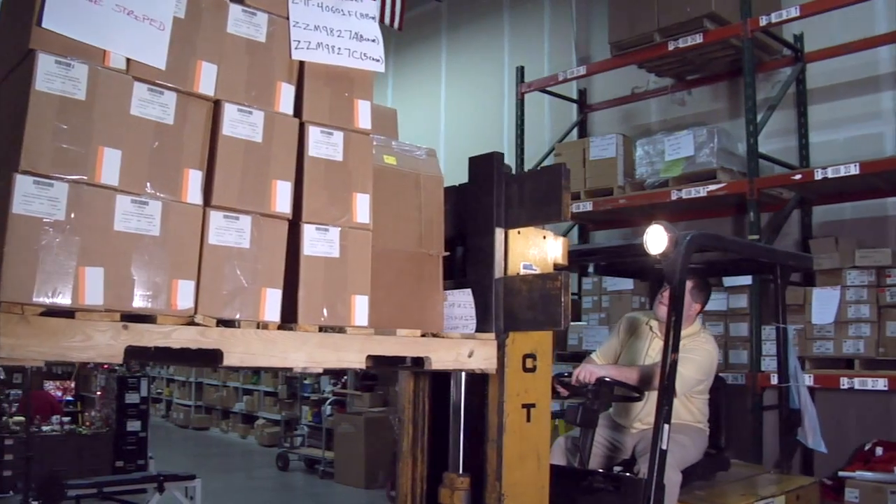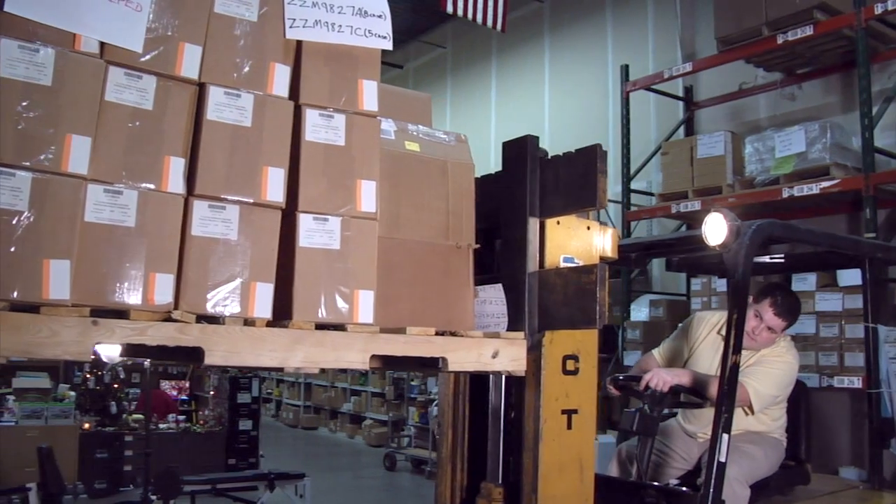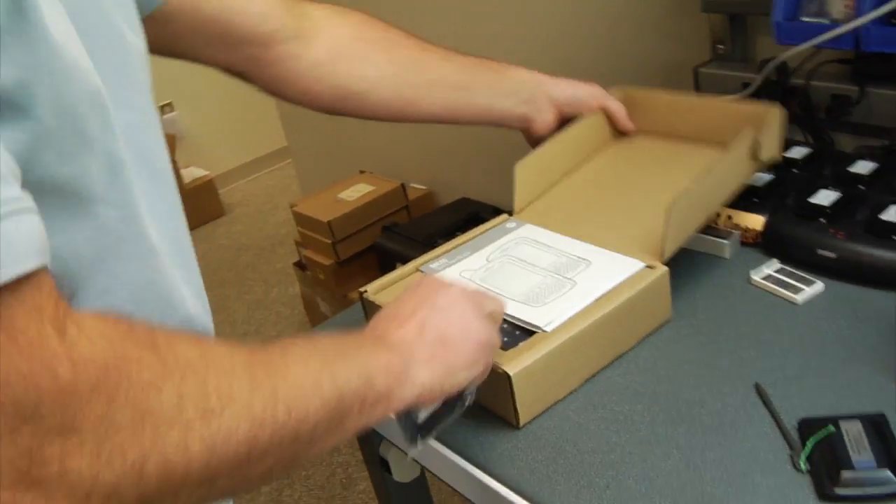Not only does RMS Omega provide the supplies, we stock them in our Maryland warehouse so we're able to ship them out and have them to you the next day. That means we bring together hardware, software, professional services, supplies, and repairs.